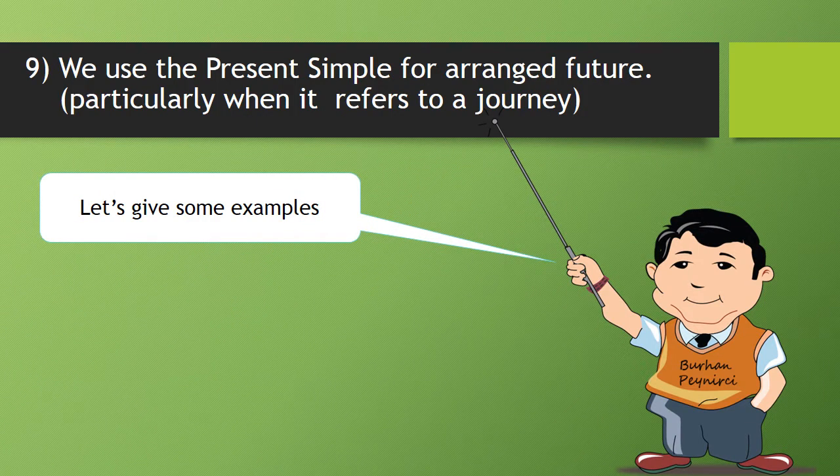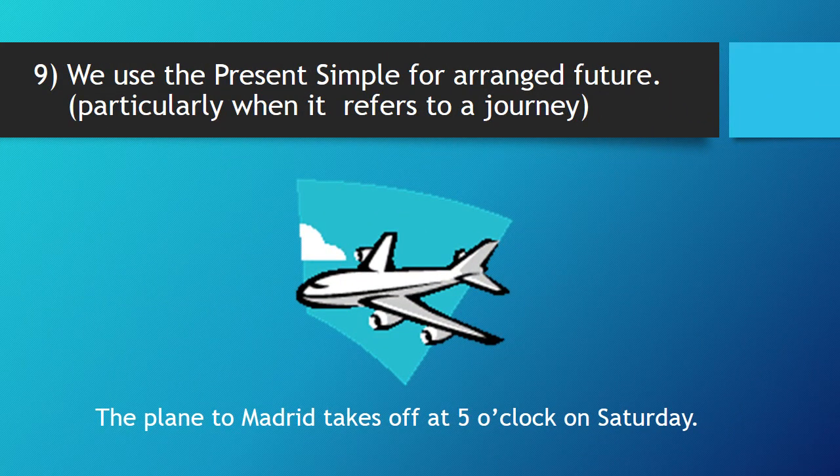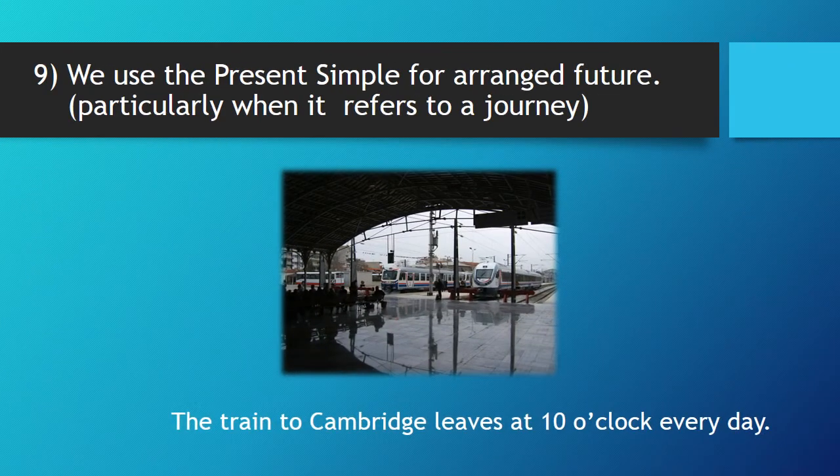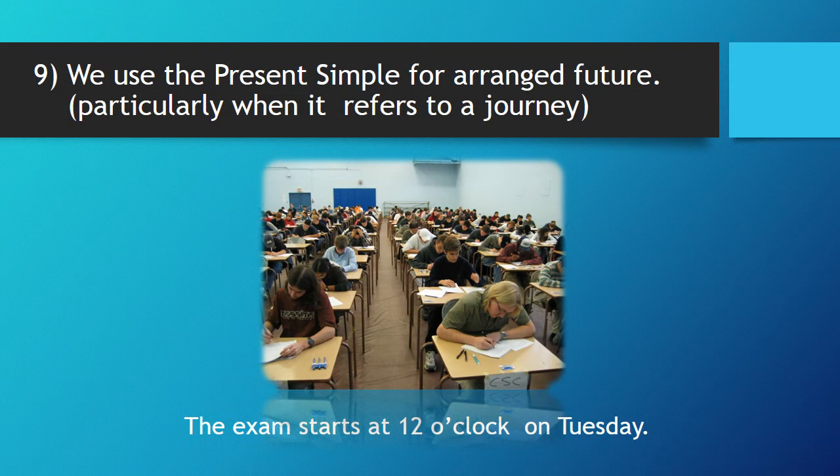Nine, we use the present simple for arranged future, particularly when it refers to a journey. Now, let's give some examples. The plane to Madrid takes off at 5 o'clock on Saturday. The train to Cambridge leaves at 10 o'clock every day. The exam starts at 12 o'clock on Tuesday.